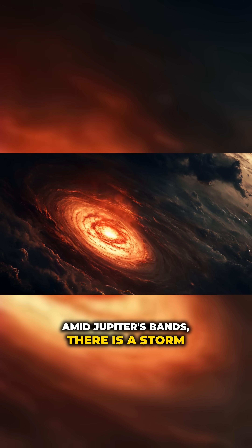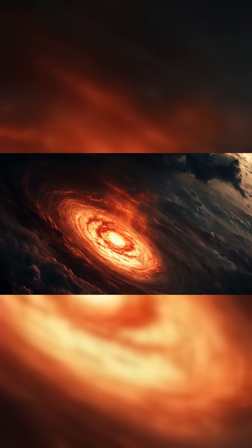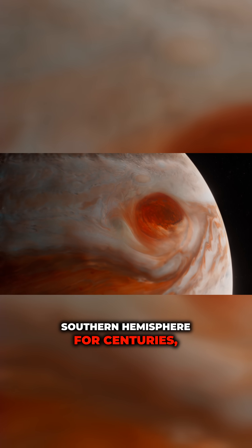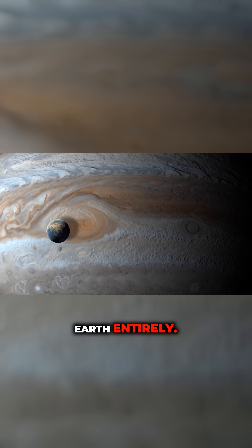Amid Jupiter's bands, there is a storm raging like no other: the Great Red Spot. This salmon-colored oval cyclone has been raging in the planet's southern hemisphere for centuries, and it's large enough to engulf Earth entirely.